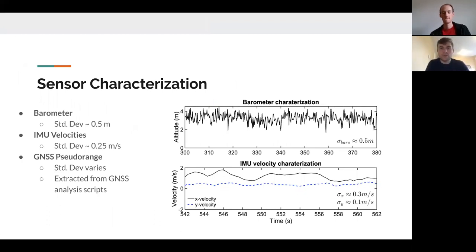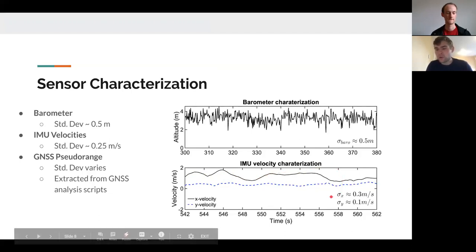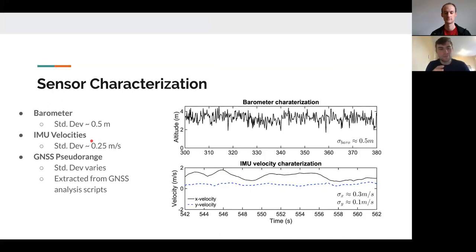To get these algorithms to work correctly, we needed good characterization of sensor noise and uncertainty. We did a baseline stationary sensor characterization run with the DJI sitting still for about 80 to 100 seconds. The barometer data was quite noisy — we calculated a standard deviation of almost exactly half a meter, which we input as a covariance. For the IMU velocity data, it's less noisy but drifts because we're integrating from acceleration. The x-position standard deviation was about 0.3 meters per second and y was 0.1 meters per second, so we chose a middle-ground value of about 0.25 meters per second for the covariance matrix.